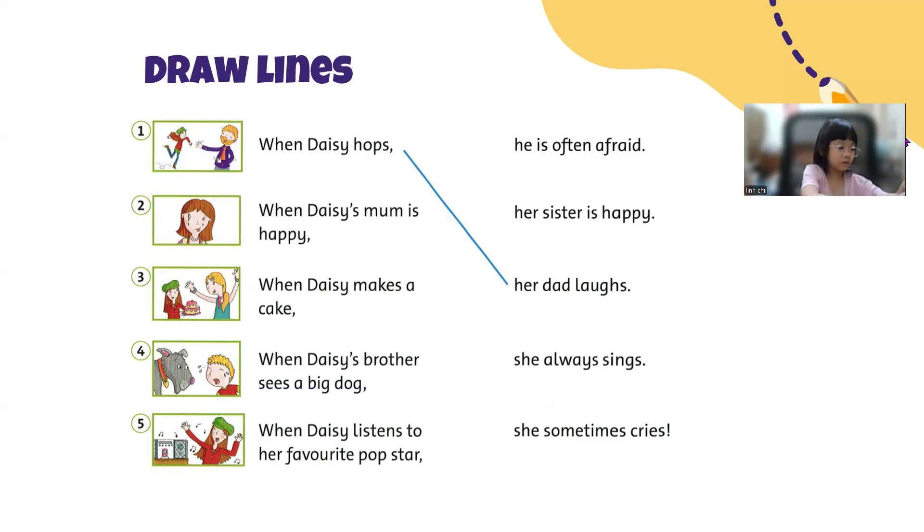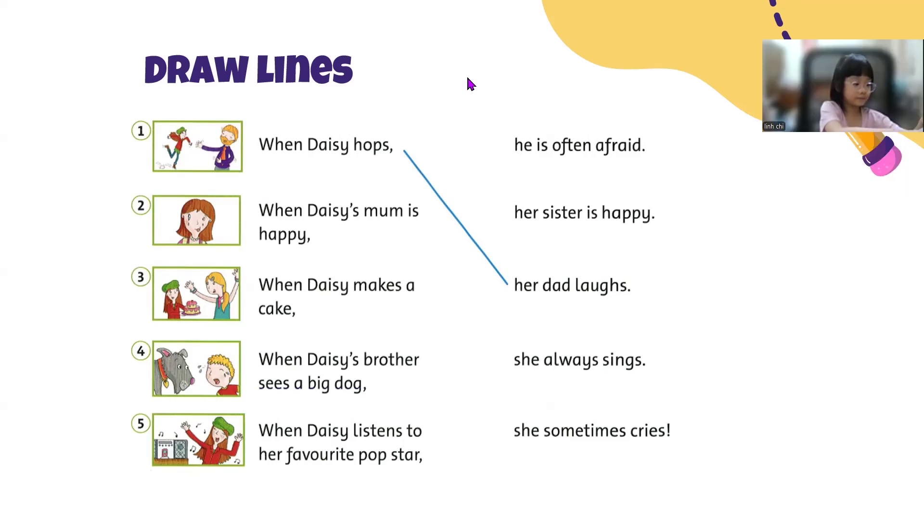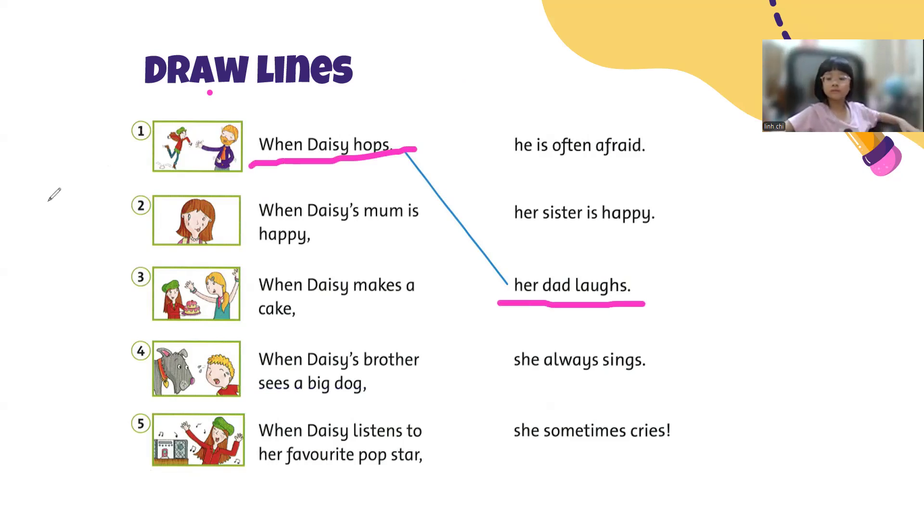Okay, now I want you to look at your book. Are you ready to start? Yes, I'm ready. Great. So you're going to read and complete the sentence by drawing lines. There is one example. Look, when Daisy hops, her dad laughs. Okay, now what about number two, Mary? Now your turn.